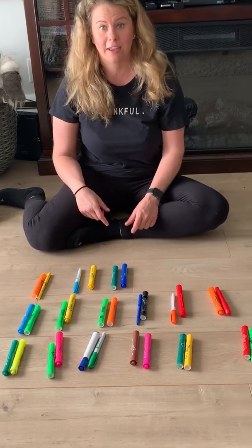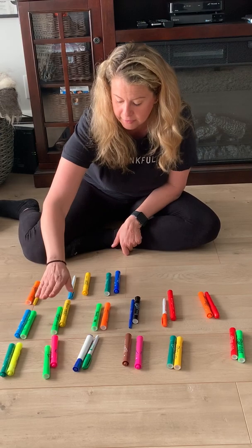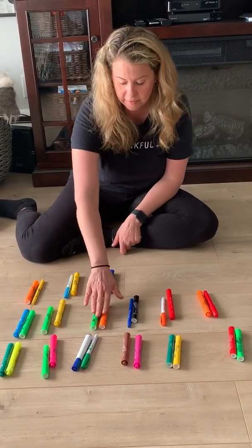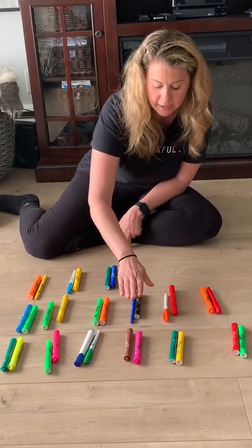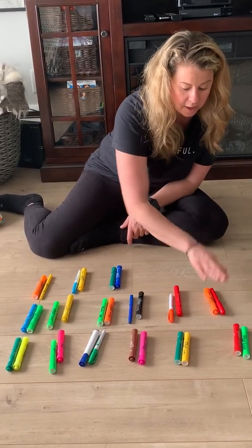Now I can go back and count them again. Two, four, six, eight, ten, twelve, fourteen, sixteen, eighteen, twenty, twenty-two, twenty-four, twenty-six, twenty-eight, thirty.